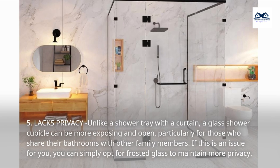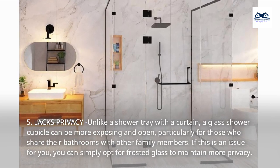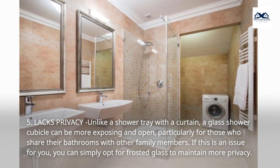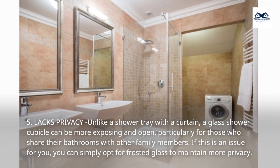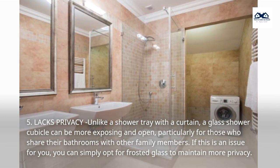5. Lacks Privacy. Unlike a shower tray with a curtain, a glass shower cubicle can be more exposing and open, particularly for those who share their bathrooms with other family members. If this is an issue for you, you can simply opt for frosted glass to maintain more privacy.